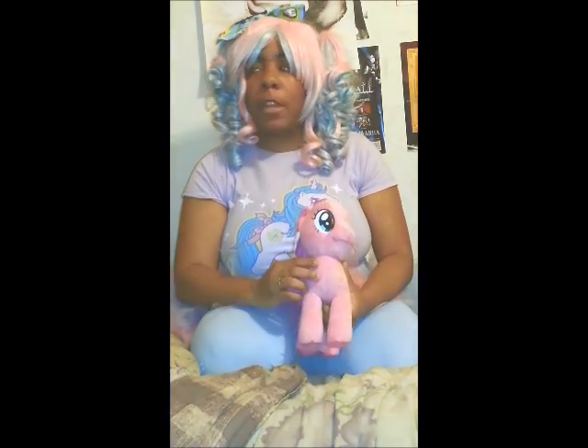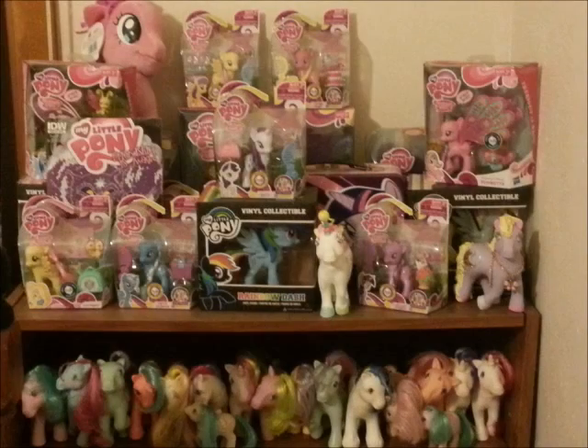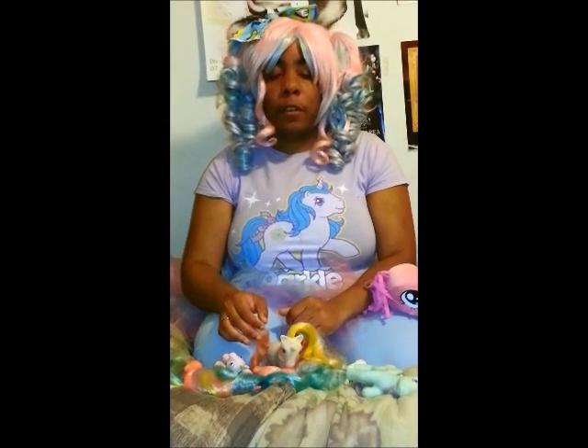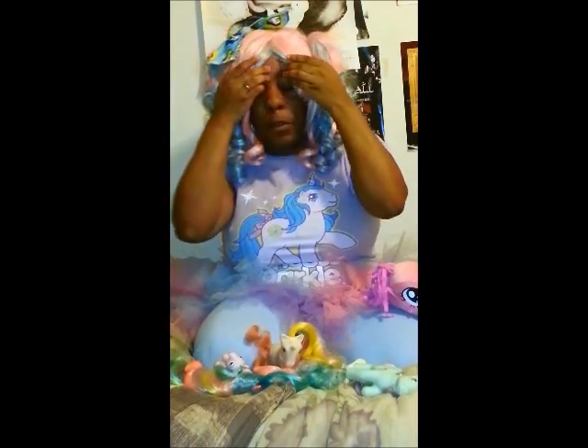I'm going to show you guys my My Little Pony collection. There are a few pieces I wanted to show you, as there are all different sorts of ponies.